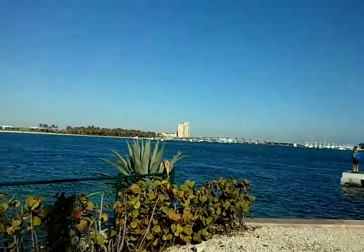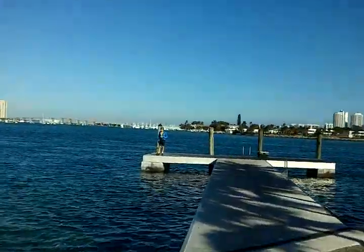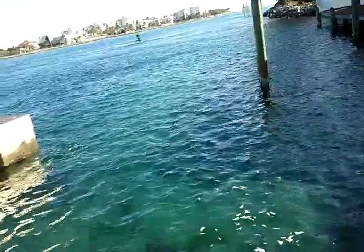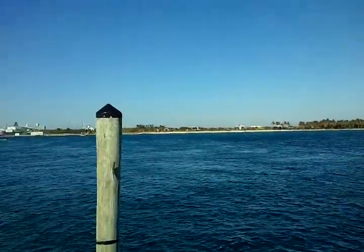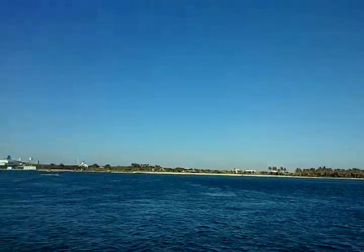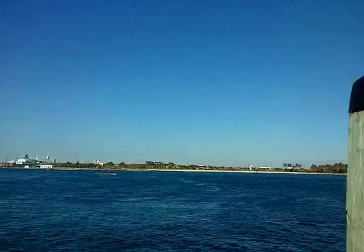Over there is called Peanut Island. Back in the 60s, John F. Kennedy and his family, when he would come down to Palm Beach, this island over there was a secure place for him and his family to go in case of nuclear attack from Russia through Cuba. This is where he would stay. It's called Peanut Island today — a beautiful little park — but there's a bunker there that was built for the Kennedy family when he was president.